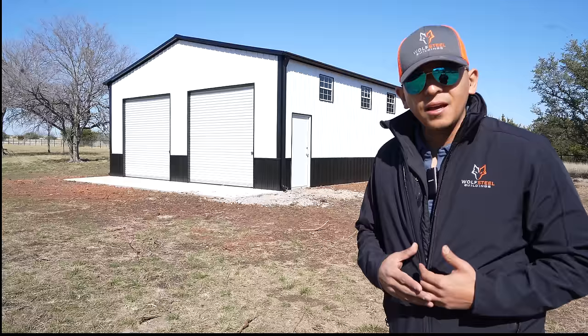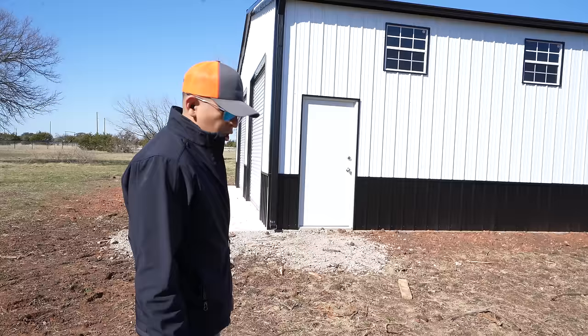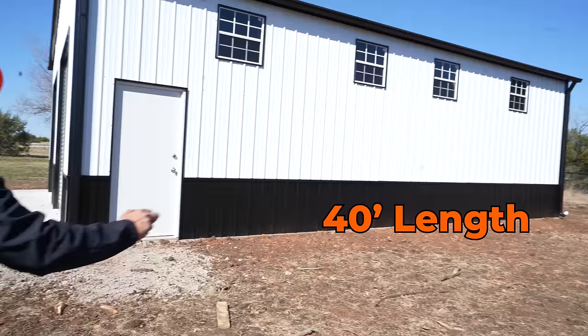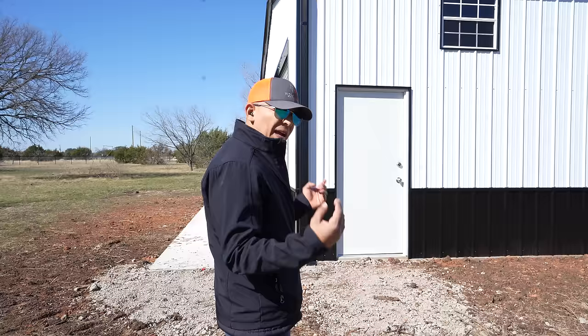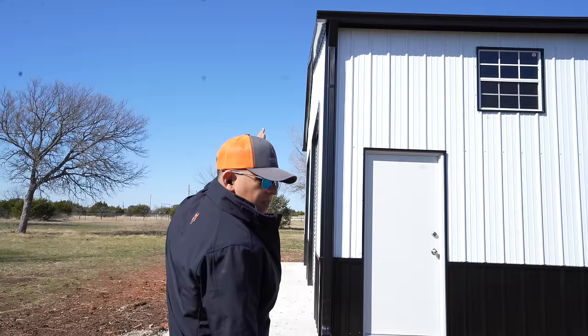This is a 30 by 40 building — the 40 is the length going this way and the 30 is where the gable section is, where the peak is. So this is 1,200 square feet. It's a very popular size. It is 12 feet tall to the eaves; the peak is still rising but it is 12 feet tall to the eaves.